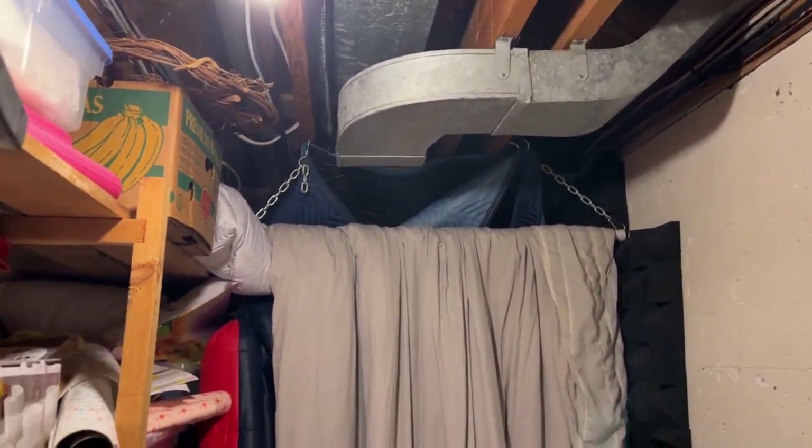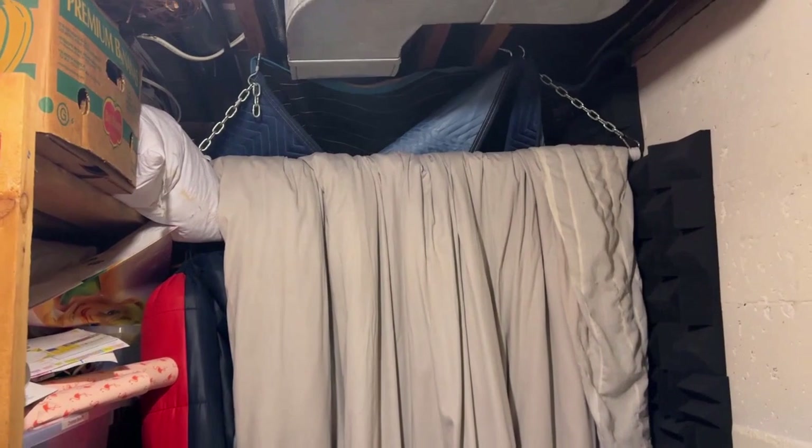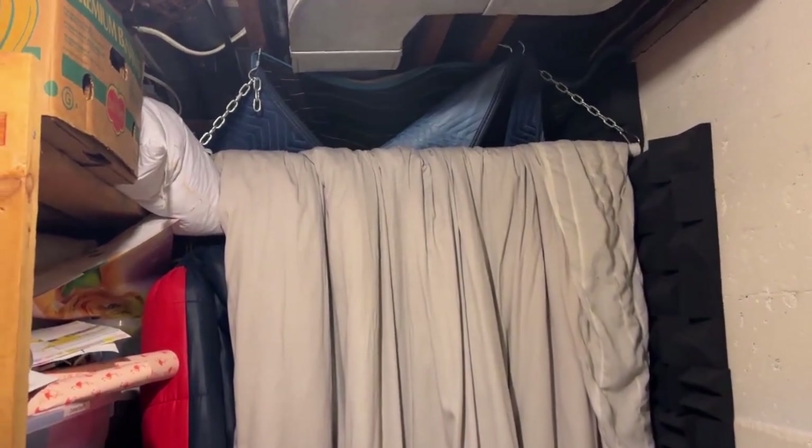So this is my area. You can see lots of storage, lots of boxes and kids' stuff — just stuff from the years. It's concrete walls. I started with a chain from the ceiling, which my husband put up — it's a bar — and this is an old duvet, which works amazingly.